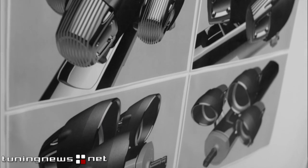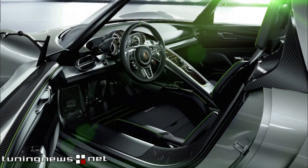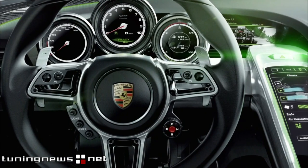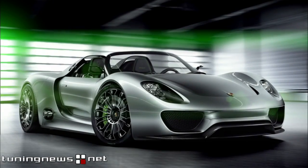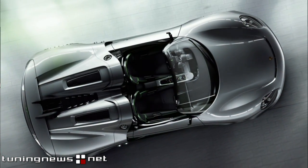Plus three freestanding instruments. The operating concept points the way to the future. Central control functions are found in the multi-functional sports steering wheel, and a touch panel surface in the center console. It's destined to change the way we drive sports cars.